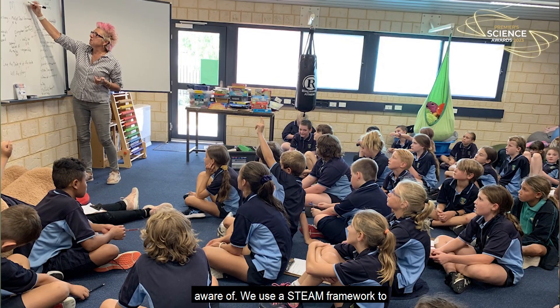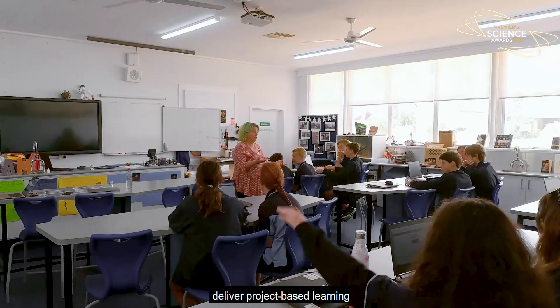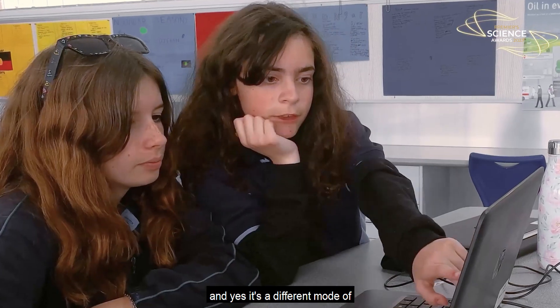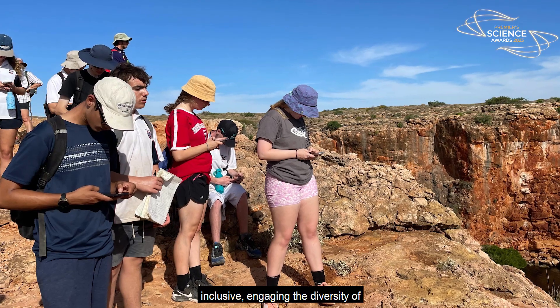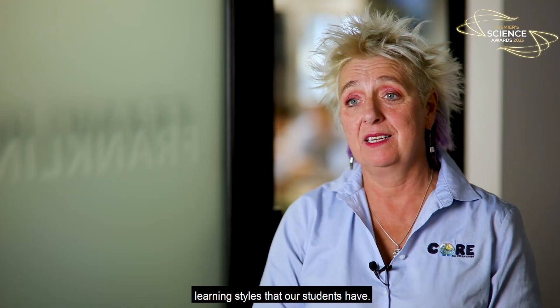We use a STEAM framework to deliver project-based learning. And yes, it's a different mode of teaching and learning, but it definitely is inclusive, engaging the diversity of learning styles that our students have.